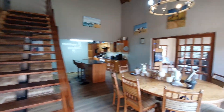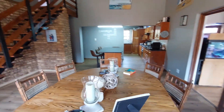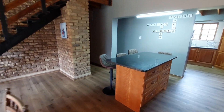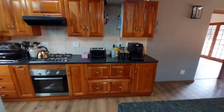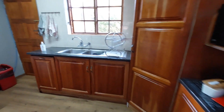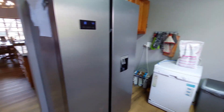We enter the house and we are greeted by the open plan dining room which effortlessly flows into the beautiful kitchen. The kitchen has a center island perfect for those breakfasts, granite tops, ample cupboards which are all solid wood, a gas hob, and a separate scullery which has space for a double door fridge.